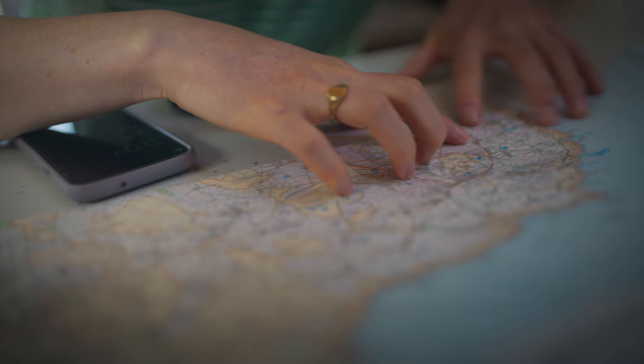Ready to plan your next cycle route but don't know where to start? Here are Cycling UK's top tips to help you get the most out of route planning.